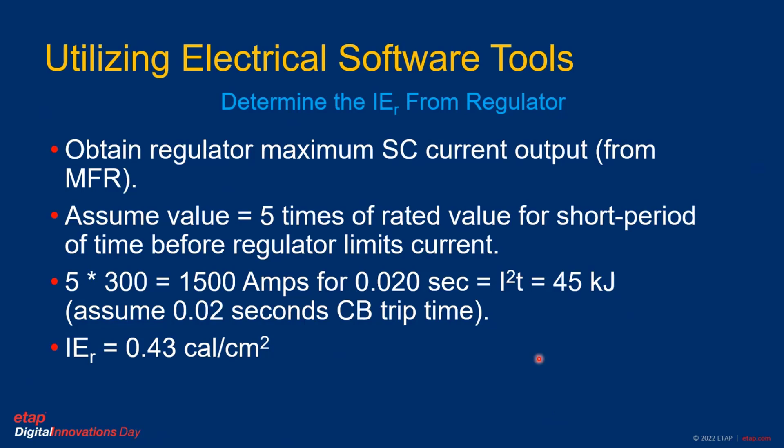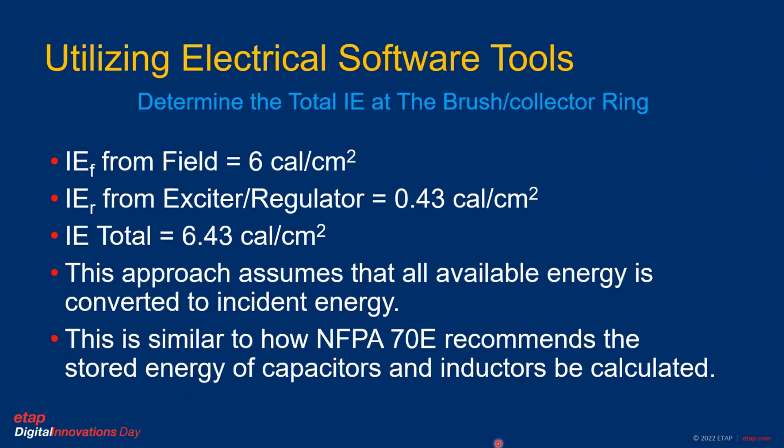Doing the same calculation for the regulator side — assuming a maximum short circuit of five times rated current, giving 1500 amps — and assuming a breaker opening time of 0.02 seconds (20 milliseconds), the same calculation gives us 0.43 cal/cm² from the regulator side. Adding these two together gives the total incident energy at the point of the brush collector ring assembly. This approach is conservative, based on the assumption that all energy is supplied to the faulted point.